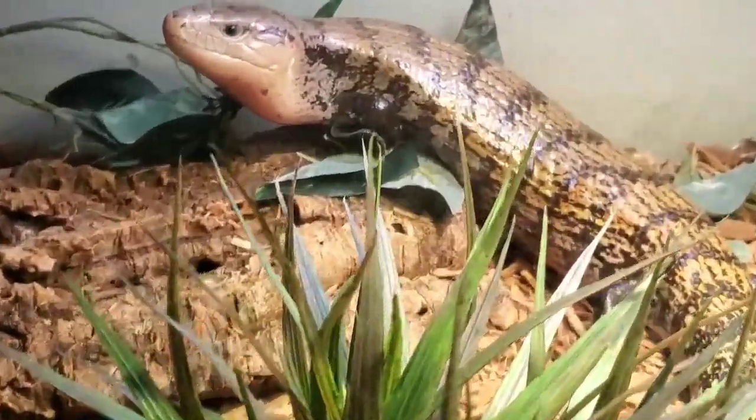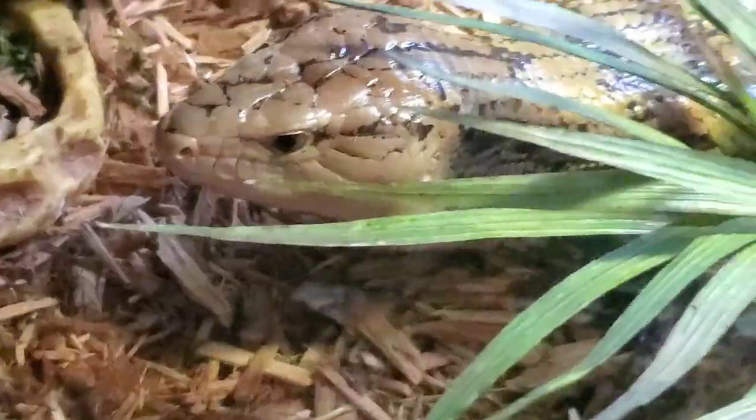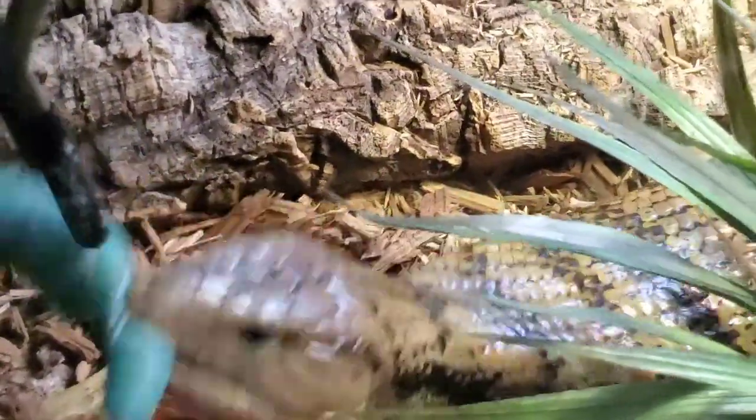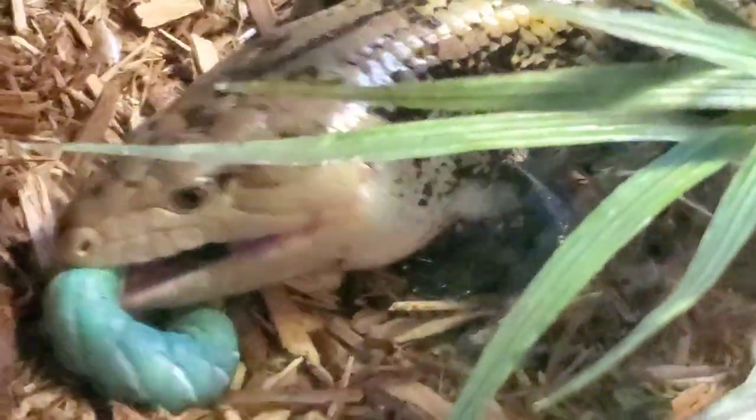Alright, Panther, you're next. Alright, Panther, the biggest ones in this bunch are going to you. Would you like this? Okay. This guy wastes no time, man.